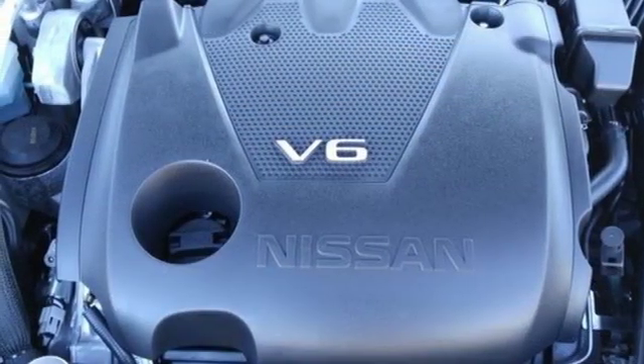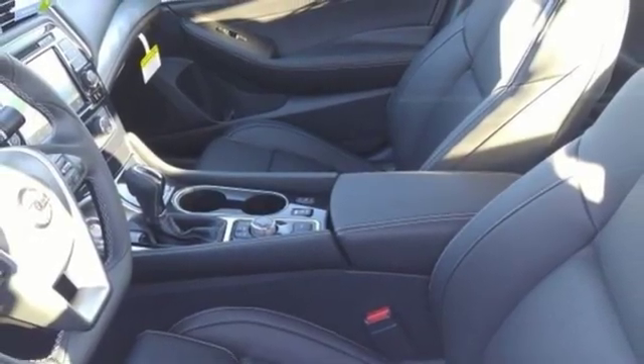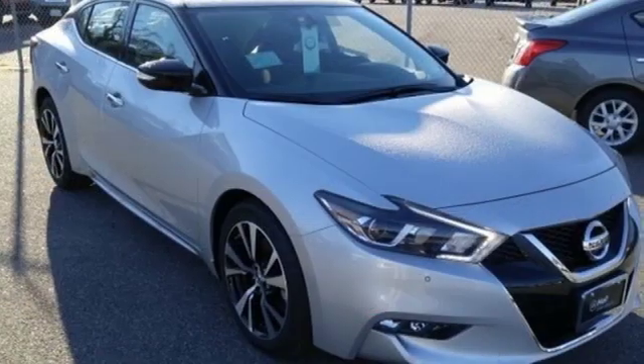Dual zone climate control, continuously variable automatic transmission, aluminum wheels, gas pressurized shocks and V6 engine.